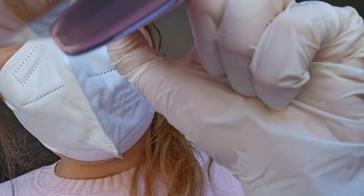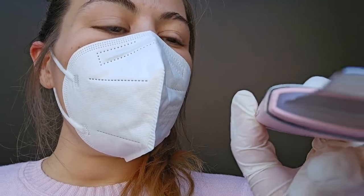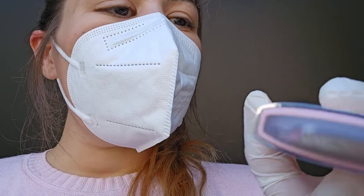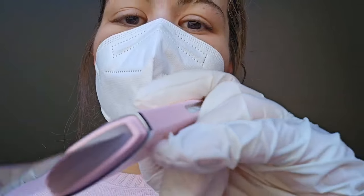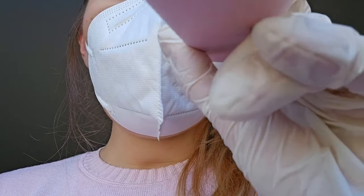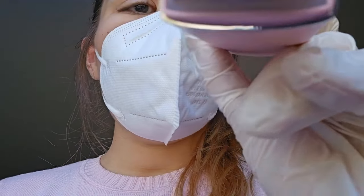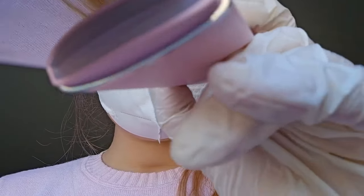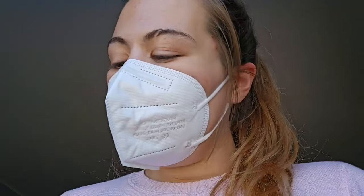Good. Now on your jawline — right there. Good. Other side. And of course your forehead. Good. Wonderful. Turn it off. Put its lid back on. There you go. And we'll set this aside.